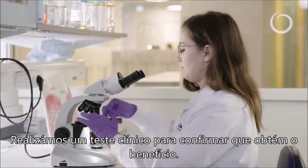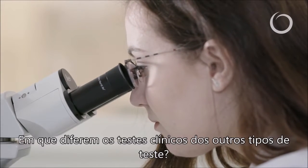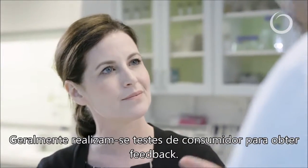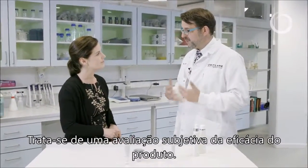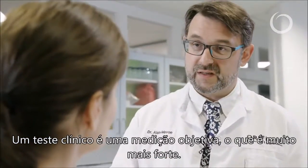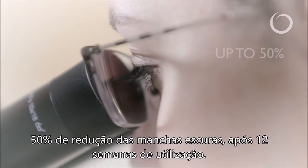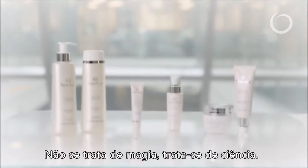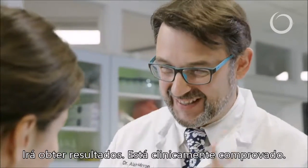We carried out clinical tests to confirm that you will get the benefit. When you say clinical tests, how are these different from other kinds? Often people do consumer tests — people give their feedback, it's a subjective evaluation of the product's performance. The clinical test here is an objective measure, a quantitative measurement, and that's much stronger. We got very interesting results: a 50% reduction of spot coloration after 12 weeks of use. So it's nothing magic — it's pure science. You will get results. It's clinically proven.